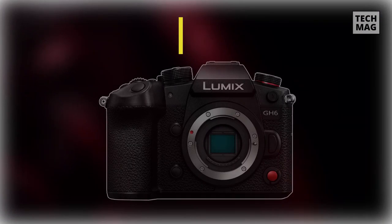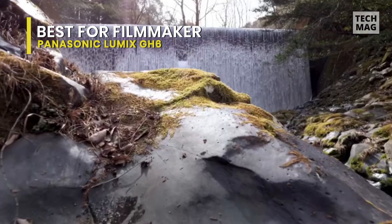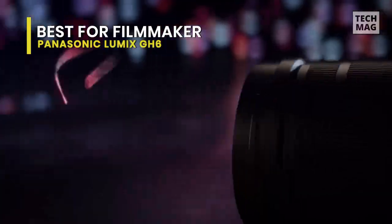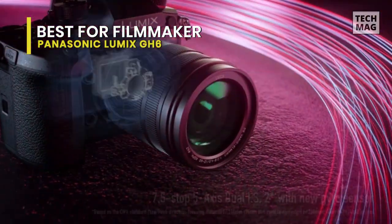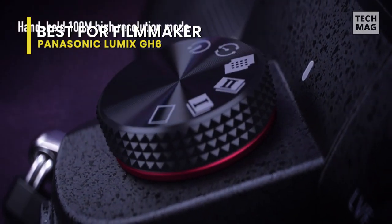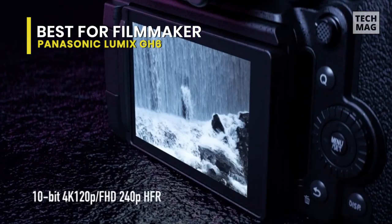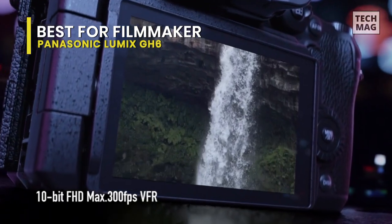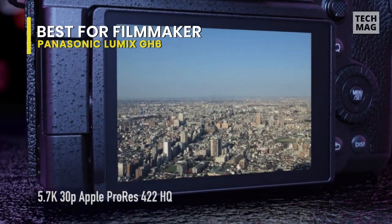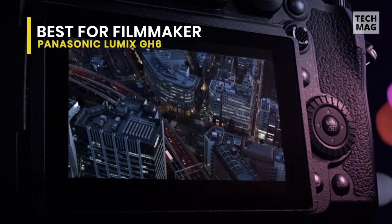Best for filmmakers: Panasonic Lumix GH6. One might dismiss this as a vlogging camera because of its impressive cinema-focused features — that would be a mistake. There is so much high-end tech packed into this micro four-thirds beast that it rivals more expensive full-frame options. If you're a vlogger who values cinematic capture, then this is worth a closer look. While not explicitly marketed toward casual vloggers, this checks the boxes for vloggers looking for a high-end solution. Users can record an impressive 5.7K resolution in Apple ProRes, allowing unmatched imagery at this price point.